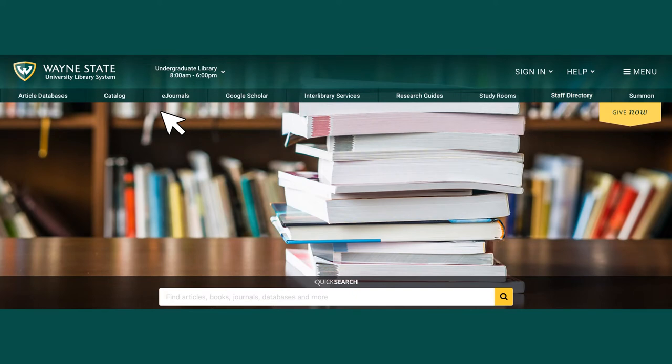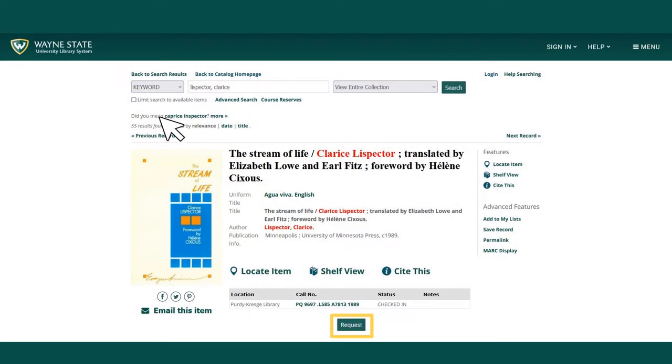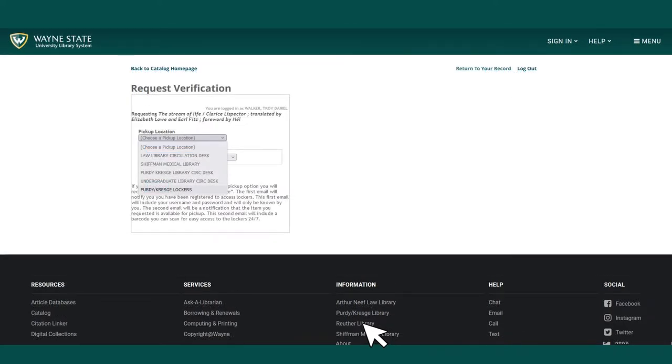At library.wayne.edu, select Catalog to search for books and other materials. When you have found an item you want to check out with the lockers, select Request. Log in using your Access ID and password, and then select Purdy-Kresge Lockers as your pickup location from the drop-down menu and submit the request.